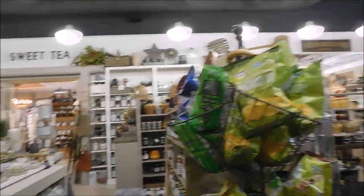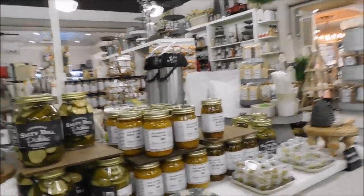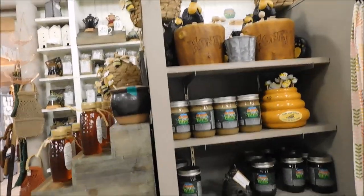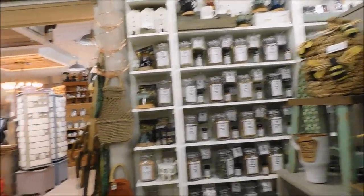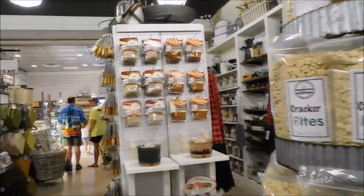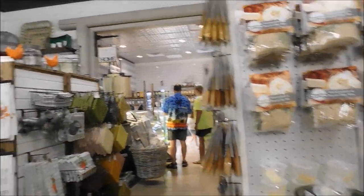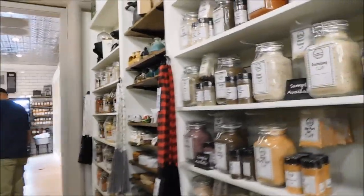A lot more jams and jellies, potato chips in different flavors, canned pickles — you can try samples of their pickles. More honeys and all kinds of those things. A lot of spices — they have a whole lot of spices. Pretzels, cracker bites, dips and dip flavors. They also have a little bakery area as well. Really nice.